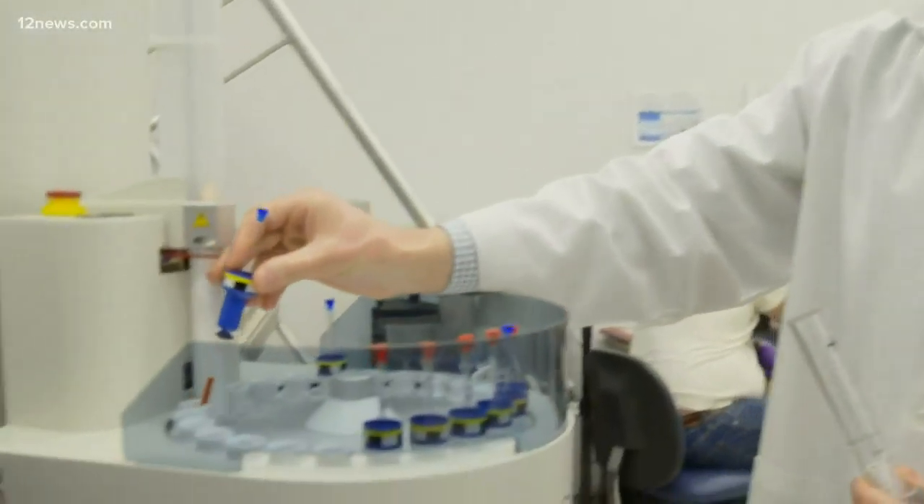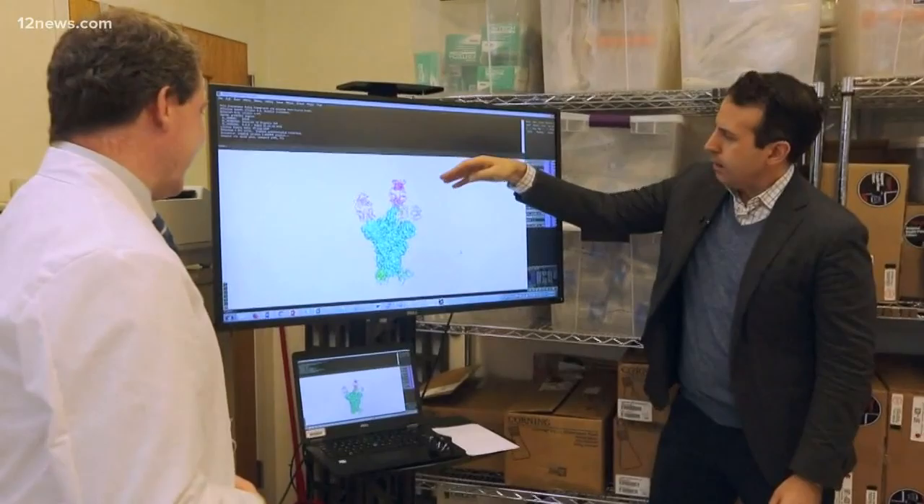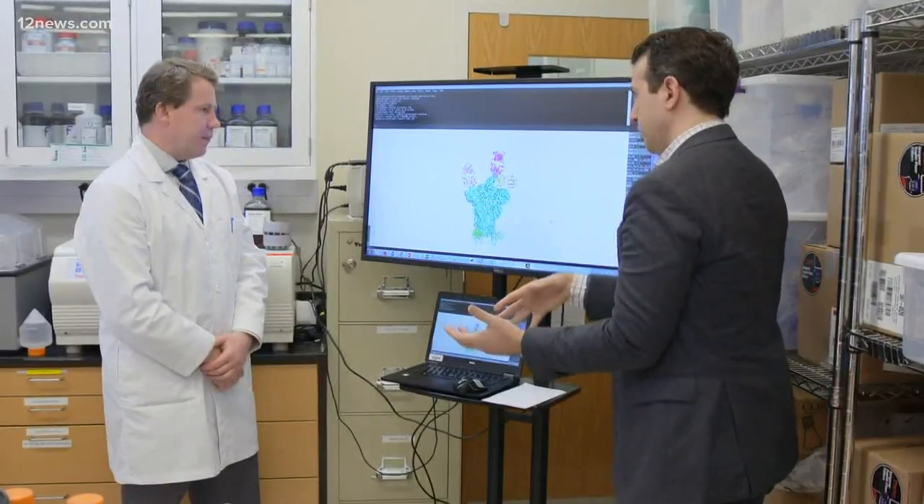Now the race is on to figure out how to stop them. These different colored objects are antibodies and the goal is to try to get them to block this protein from attaching to the lungs. What's happening here is one of many efforts, both public and private, around the globe to find the vaccine.